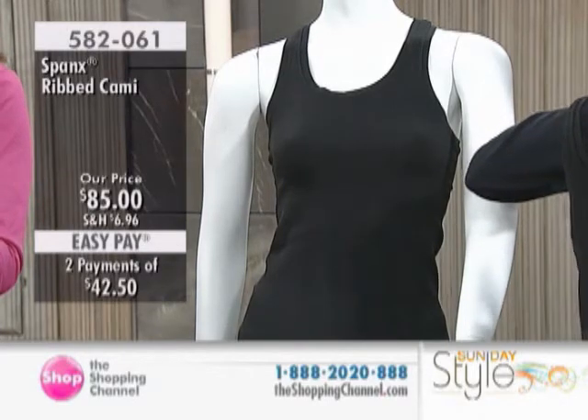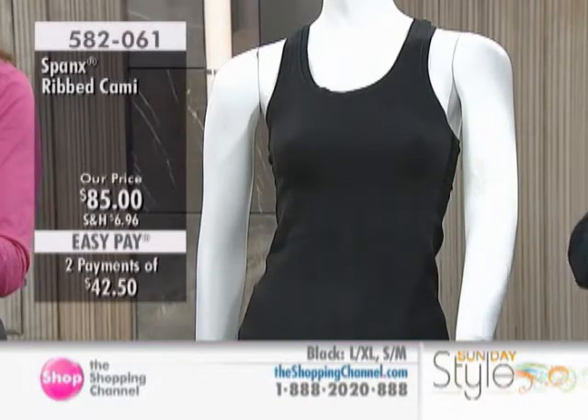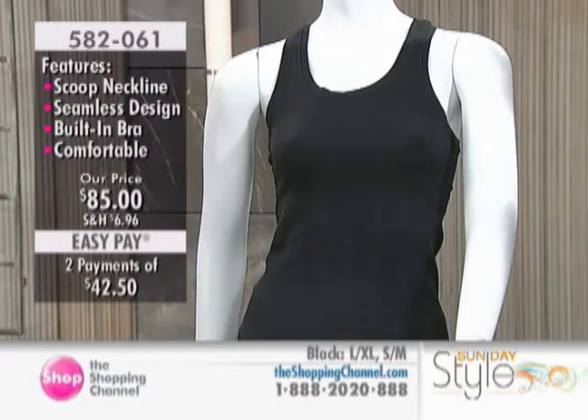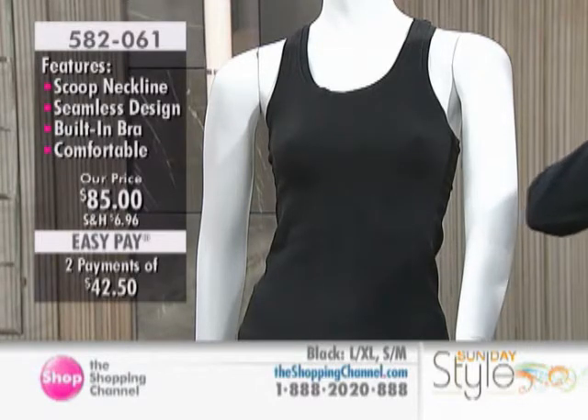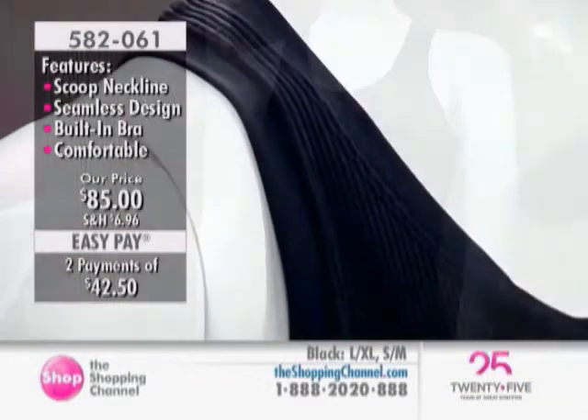I just want to double check here because I am currently showing that we only have extra large and small-medium in size. So it looks like 1X and small-medium — those are the sizes I'm showing.